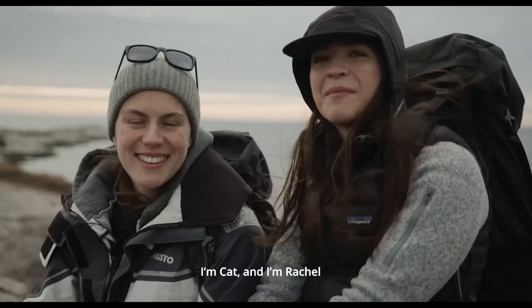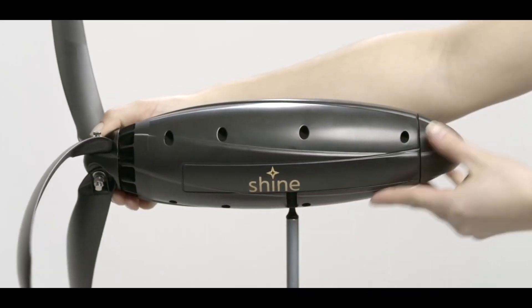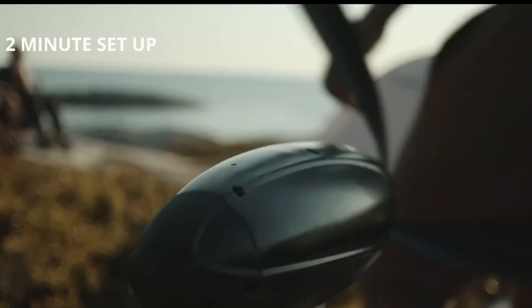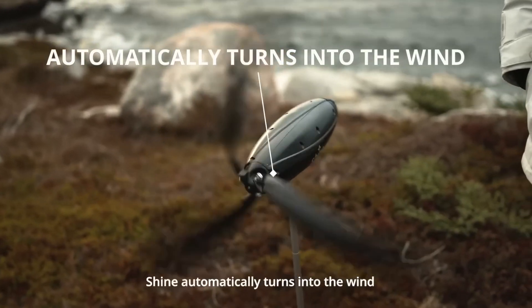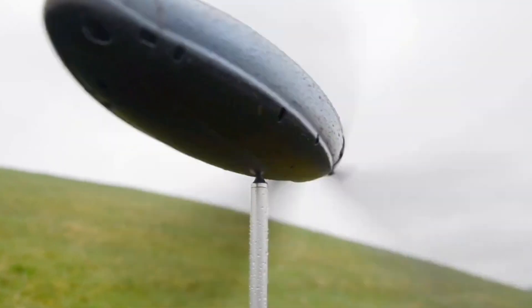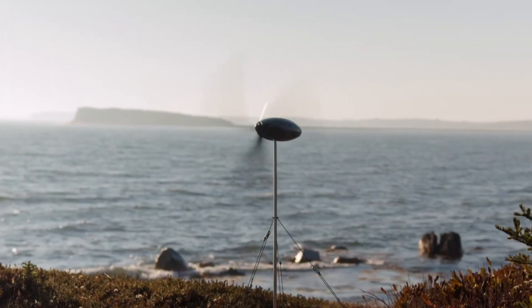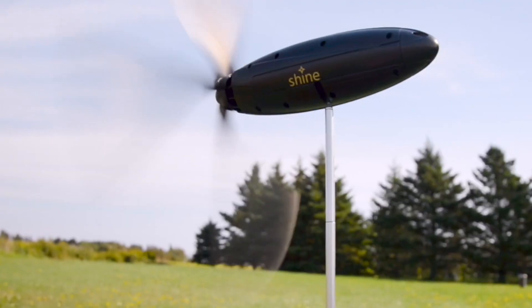The creators of this device, called Shine, explain that unlike solar panels that may provide energy for only a few hours, this Shine turbine remains steadfast, illuminating our lives 24/7. With its innovative collapsible design and a 12,000 mAh Li-ion battery, it requires wind speeds ranging from 8 to 28 miles per hour to function optimally.